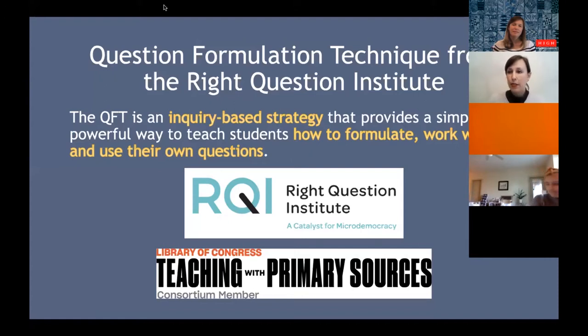I'm going to talk about a particular strategy that can help students and teachers formulate questions, with the whole goal of developing the skills to answer those questions. That's the Question Formulation Technique, or the QFT. This comes from the Right Question Institute. The Right Question Institute and the Georgia Historical Society are both members of the Teaching with Primary Sources Consortium — that is the education arm of the Library of Congress. The QFT is an inquiry-based strategy helping students formulate, work with, and answer their own questions.